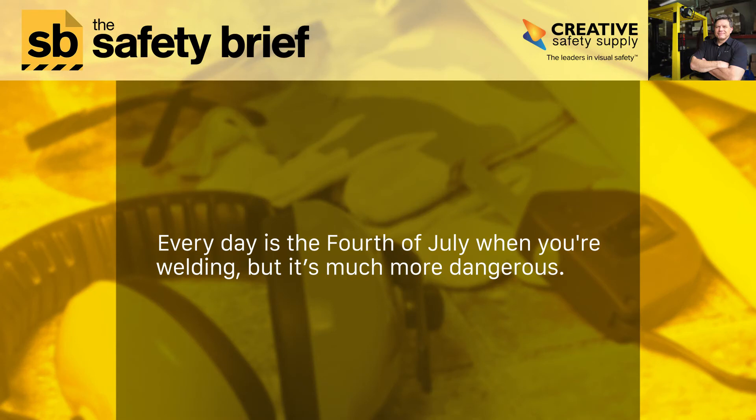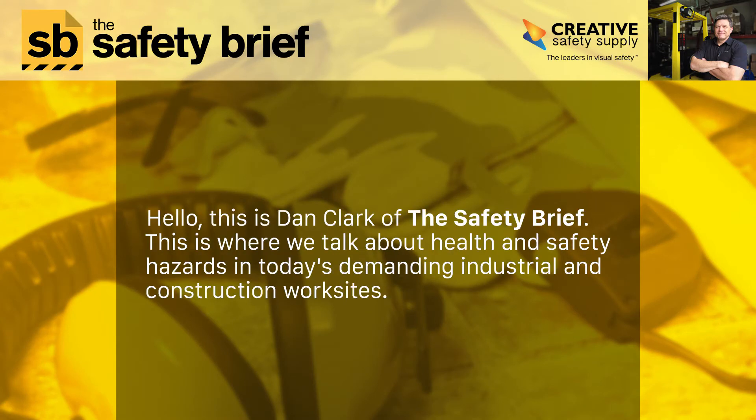Every day is the 4th of July when you're welding, but it's much more dangerous. Hello, this is Dan Clark of The Safety Brief, where we talk about health and safety hazards in today's demanding industrial and construction work sites.